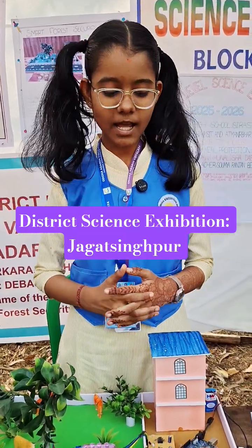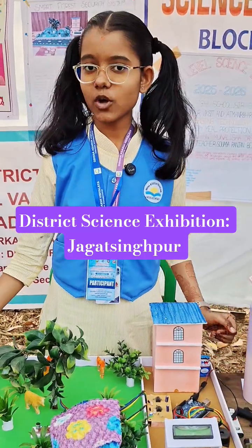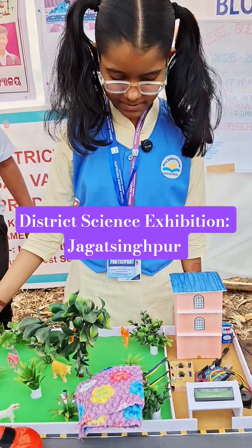Good afternoon. My name is Devish Srimandal and I am from OIV Khorkar, Raghunathpur. The name of my project is Smart Forest Security System.